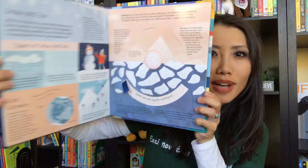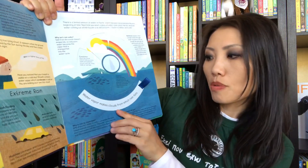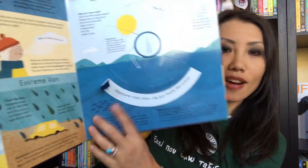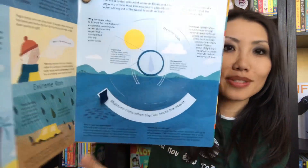You can see the beautiful colorful pages, and each page will have one of these slides that slides over and it changes the picture. I will show you this one on rain, for example. It says water vapor makes clouds from which rain falls, and so if you slide this and turn the picture, it says moisture rises when the sun heats the ocean. This just makes it really fun and engaging for our readers as they learn about our weather systems.